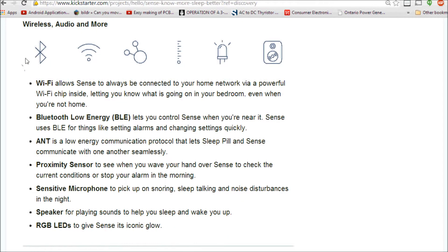The hub also includes wireless audio and more — it's Wi-Fi, so it can connect to your network. I guess you can log on to your phone and see the conditions of your bedroom when you're not home, though I'm not sure why you'd need that. It also has Bluetooth Low Energy communication, and a proximity sensor so you can wave your hand to check current conditions or stop your alarm in the morning.